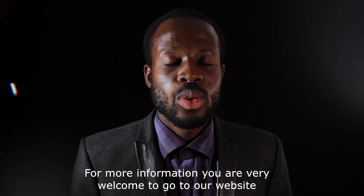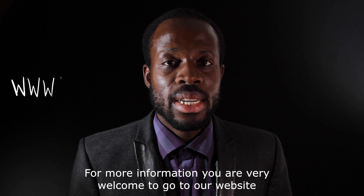For more information, you are very welcome to go on our website and book a meeting with one of our counselors. Thank you very much and good luck with your company.